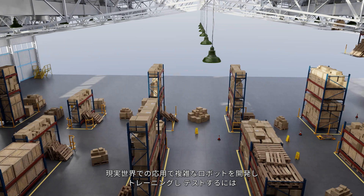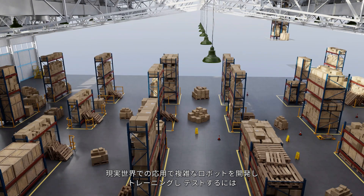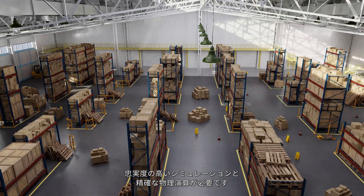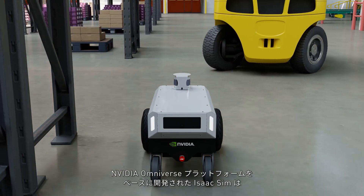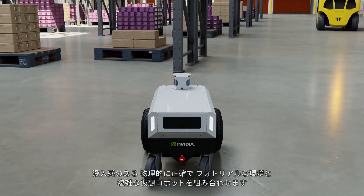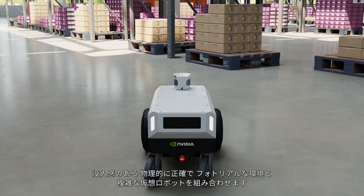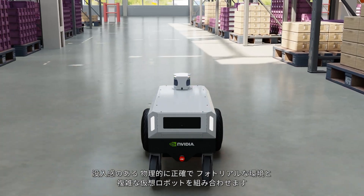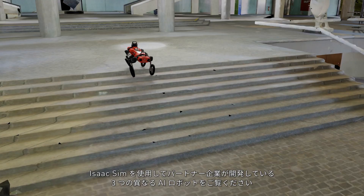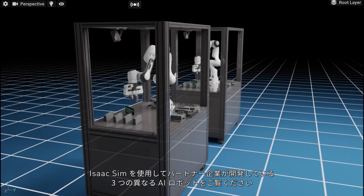Successful development, training and testing of complex robots for real-world applications demand high-fidelity simulation and accurate physics. Built on NVIDIA's Omniverse platform, Isaac Sim combines immersive, physically accurate, photorealistic environments with complex virtual robots. Let's look at three very different AI-based robots being developed by our partners using Isaac Sim.